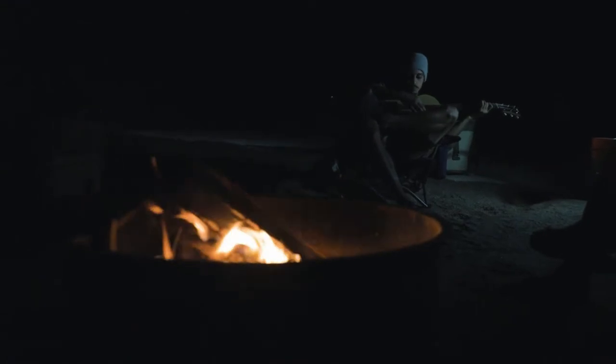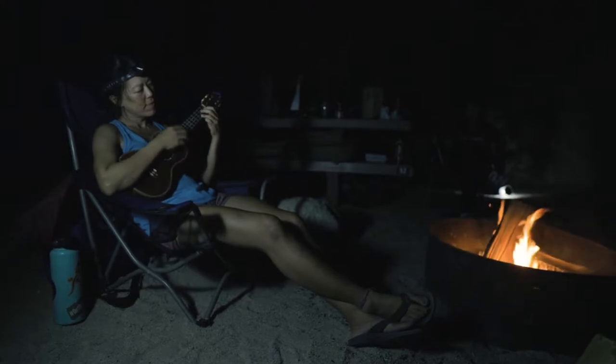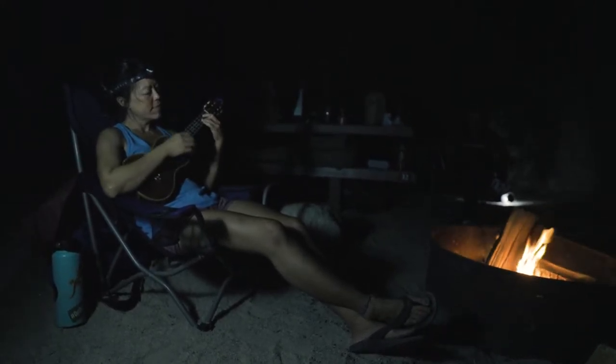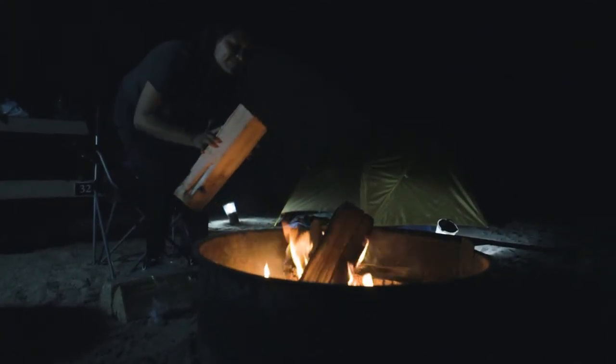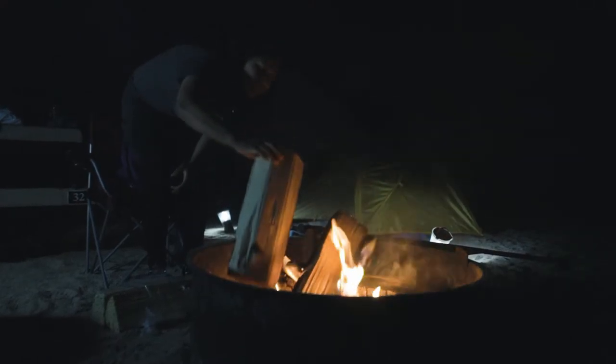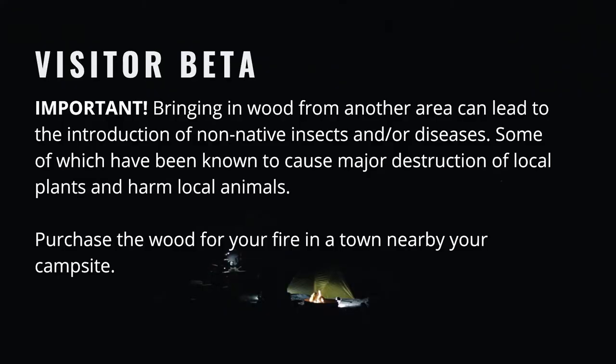Having a campfire is one of my favorite activities to enjoy. As with any activity, always check park rules and regulations to make sure fires are allowed, and quiet hours start at 10 p.m. When building your fire, always keep it in the designated area and burn only wood that has been bought locally. Bringing in wood from another area can lead to the introduction of non-native insects and diseases, which have been known to cause major destruction of local plants and harm local animals. Please purchase the wood for your fire in the town where you are camping — that will help out all.